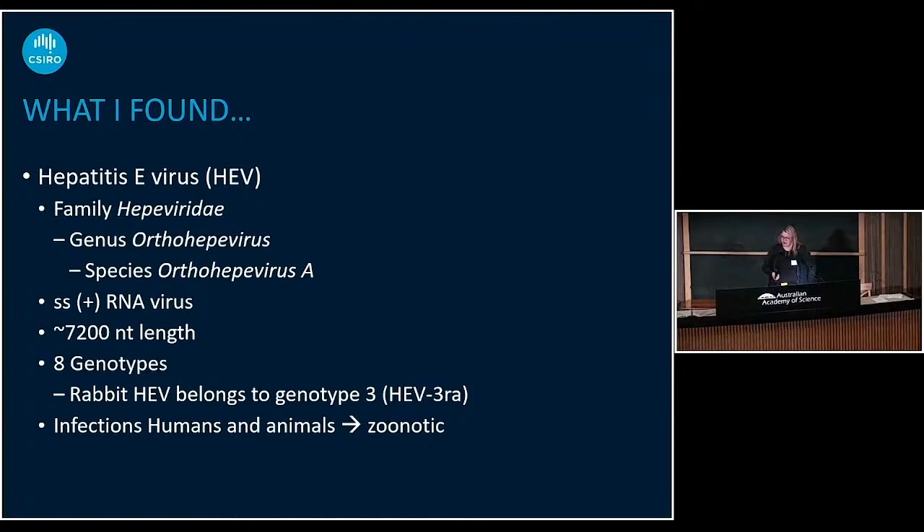Hepatitis E virus belongs to the family Hepeviridae, genus Orthohepevirus, species Orthohepevirus A. It's a single-stranded positive-sense RNA virus with a length of about 7.2 kb — about the same as RHDV. It has eight genotypes, and rabbit hepatitis E virus belongs to genotype 3. It can also infect humans and actually causes quite a lot of infections per year in the human population. Because it can infect both humans and animals, it is considered zoonotic. There have also been reports of people being infected with the rabbit hepatitis E strain.